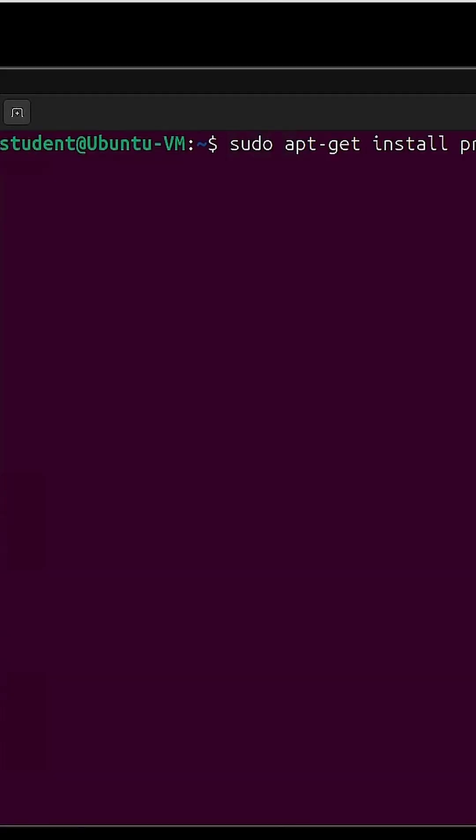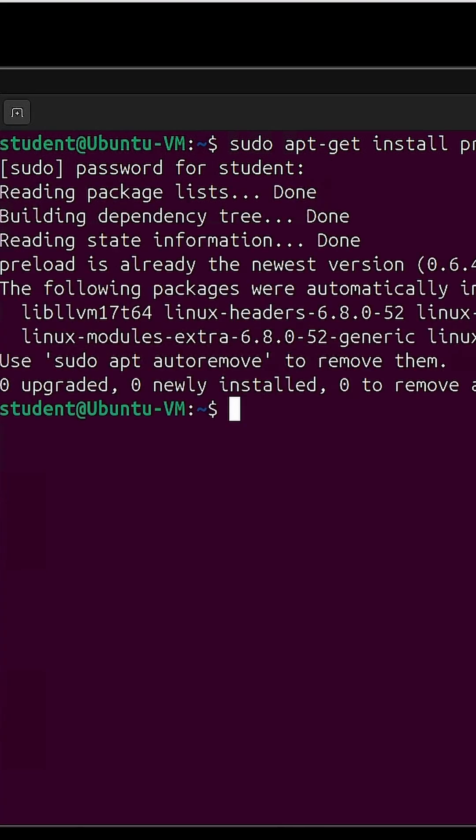The preload service has been with us for the longest time and it's very easy to install. In my example, I use Ubuntu — just run 'apt install preload' and it does everything for you. I recommend a reboot after that to start fresh.